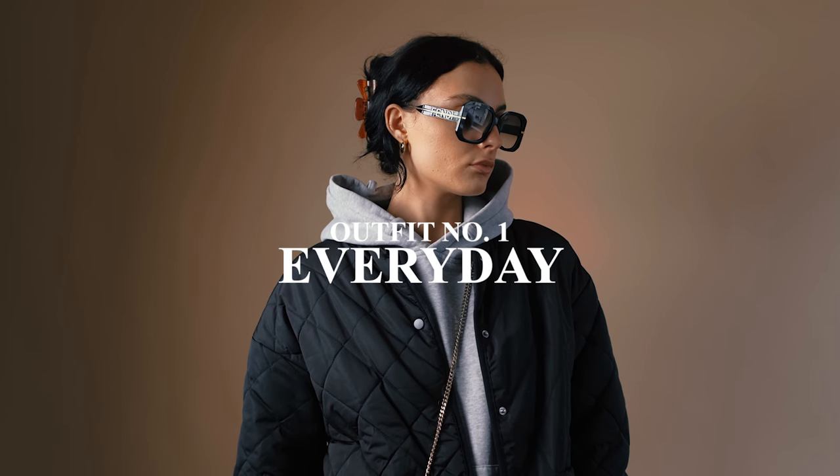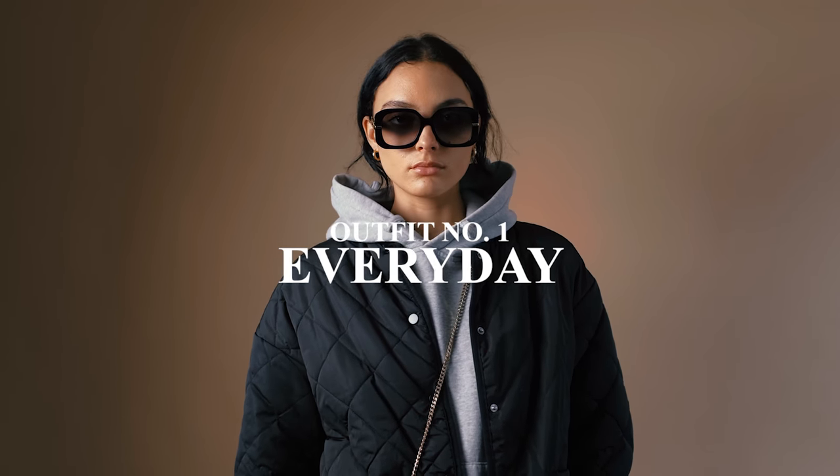So basically the first look that I've gone with is a very casual one. I tried to imagine myself popping to the shops, popping out for a dog walk, maybe popping and meeting someone, grabbing a little coffee and going for a walk. Very casual, very easy, just a bit of a throw-on outfit but still kind of put together.